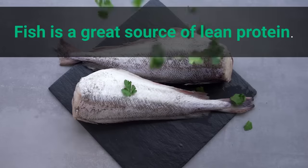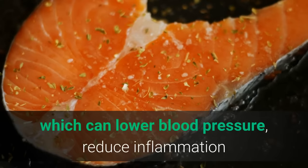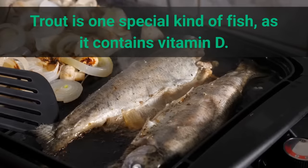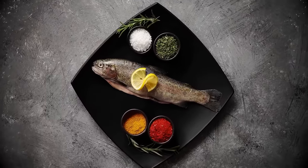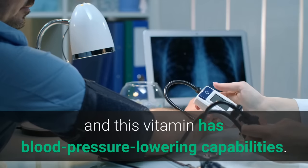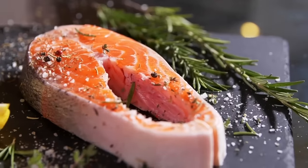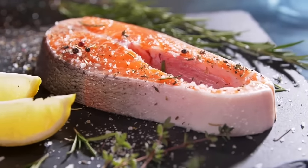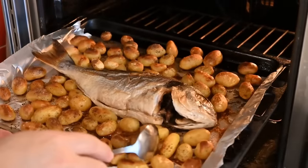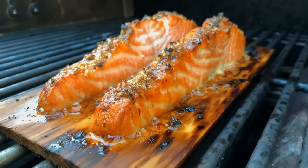Number 11: Fatty Fish. Fish is a great source of lean protein. Fatty fish like mackerel and salmon are high in omega-3 fatty acids, which can lower your blood pressure, reduce inflammation, and lower triglycerides. Trout is one special kind of fish as it contains vitamin D, which has blood pressure-lowering capabilities. Fish is very easy to cook — just place a fillet of salmon in parchment paper, season it with herbs, lemon, and olive oil, and after 12 to 15 minutes in a preheated oven, you've got a delicious and healthy dinner.